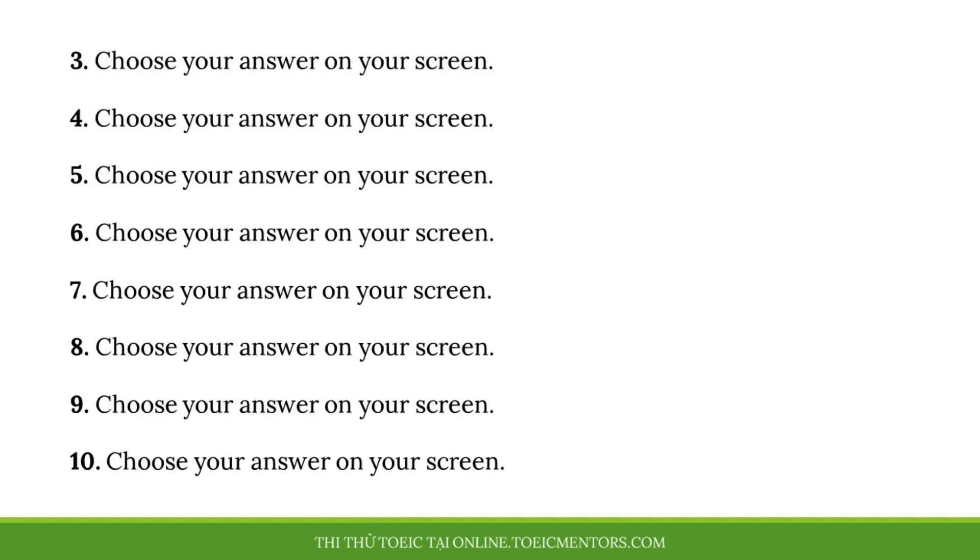Number three. I'd be happy to give you some advice about your presentation. A. Thanks, I could use some help. B. He has a lot of experience in this field. C. I'm sorry to hear that.